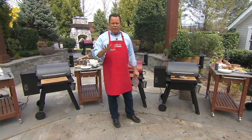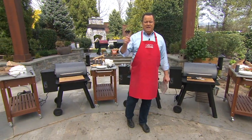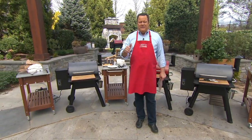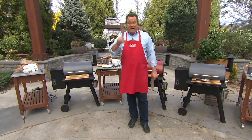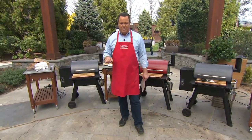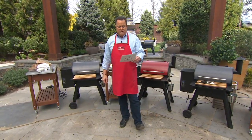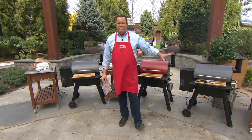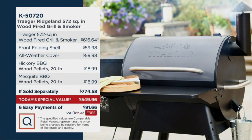The most important thing to realize is that at QVC, we are bringing you our very best value of the day. This is In the Kitchen with David, and you're looking at our Traeger today's special value — the best price available and lowest price we've ever done as a Traeger today's special value. You're going to get this machine that grills, smokes, bakes, roasts, braises, and barbecues. First, the Traeger 572 square inch wood-fired grill and smoker — the largest cooking space we've ever offered in a Traeger. We're including the front folding shelf, the all-weather cover, and two 20-pound bags of hardwood pellets in hickory and mesquite flavors.